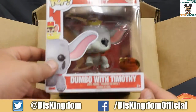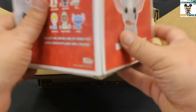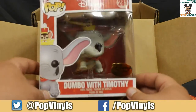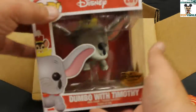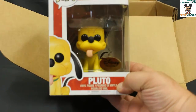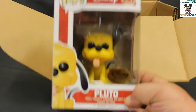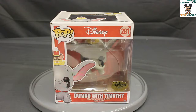Then we have Dumbo with Timothy Mouse — one of the new flying pops. I believe this is the theme park ride-based pop. And here is Pluto! We finally have the last member of the Fab Five. We'll take a closer look at all of these in a bit.